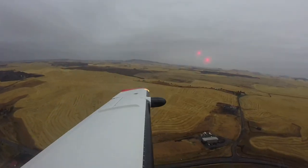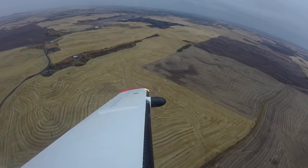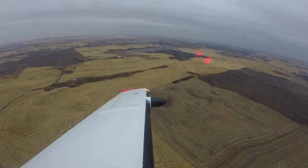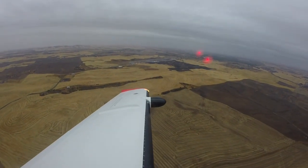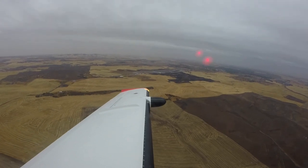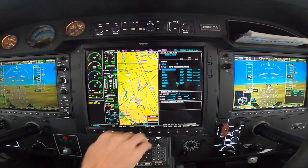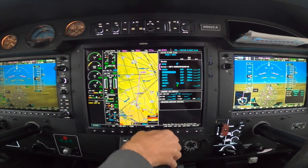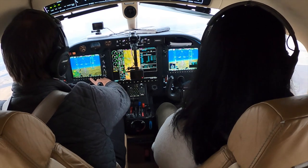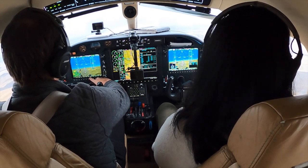Polk traffic, TBM 860 Charlie Alpha left crossing runway 5, Pullman. Polk traffic, TBM 860 Charlie Alpha is 3 miles to the north of the field at 4,000, departing the area to the northwest, Pullman. Let's go direct. Seattle Center, good morning, TBM 860 Charlie Alpha, 5 miles north of Pullman, climbing IFR, IFR to Boeing.